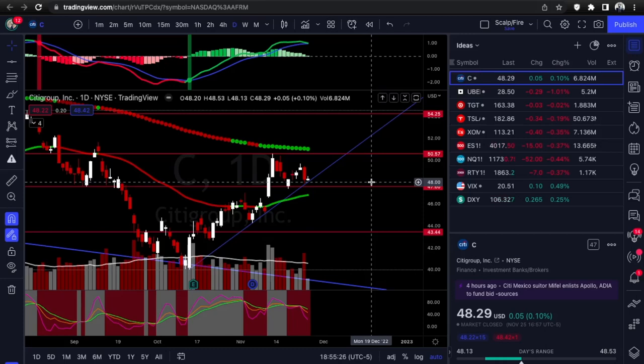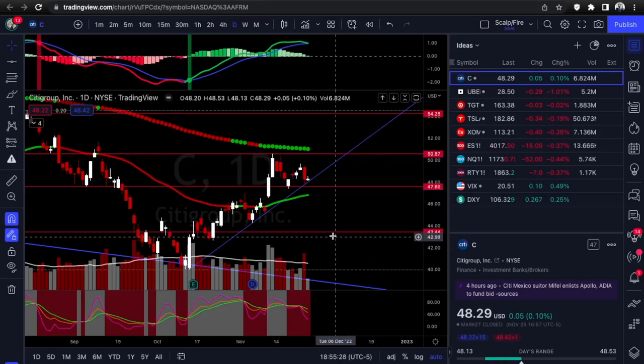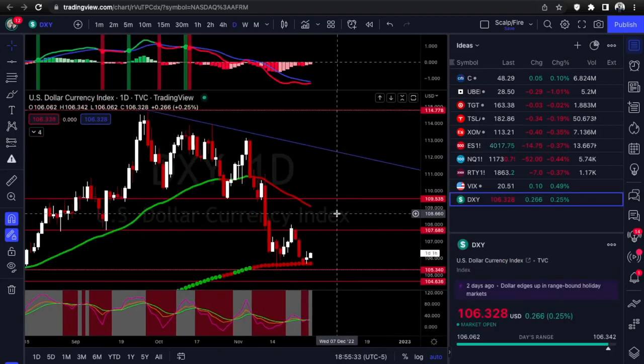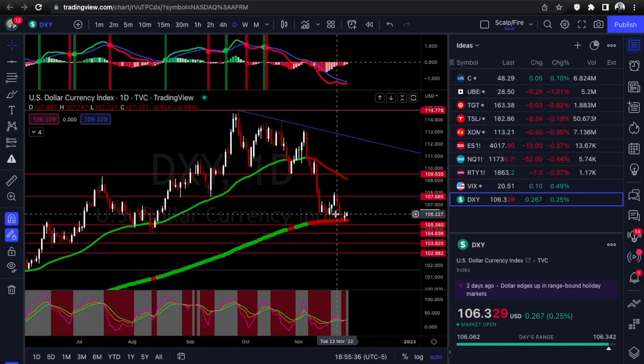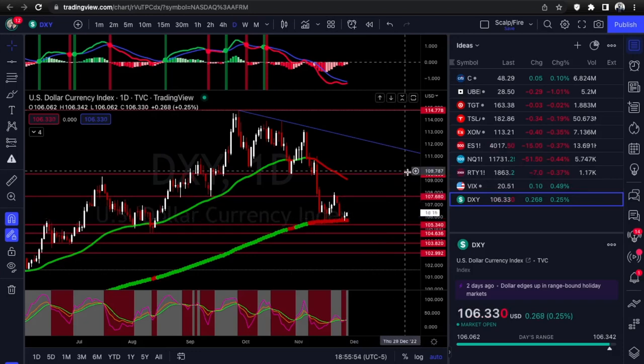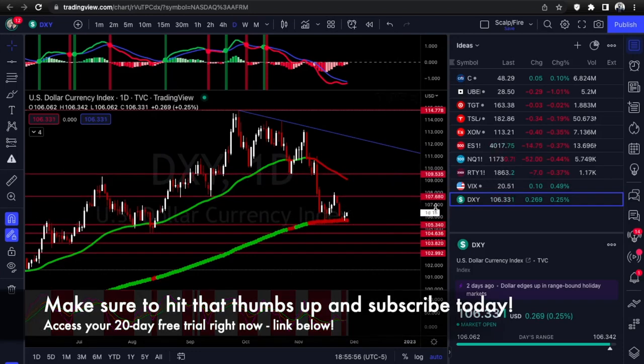To recap: long bias on Tesla from the falling wedge breakout, short bias on ExxonMobil from the triple top rejection. TGT — wait for the 164.70 breakout to the upside. Uber and Citigroup — wait to see how they hold the trend lines first before entering either direction. Look for confirmed buying or confirmed selling around the Monday open. Hope you enjoyed the video — please like, comment, and subscribe. A written report will also be posted in the watch list channel.